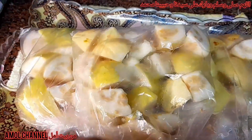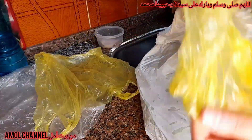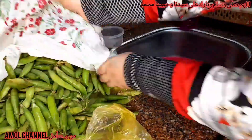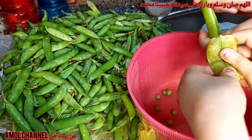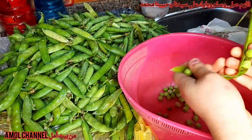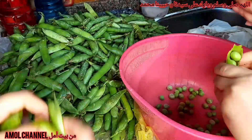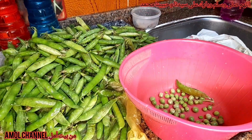هنا فرزت الجوافية وعملتهم تلت كياس، وهعملها معاكم برضو. وفات شوية وهعمل بيهم الكوكتيل بتاعنا الحلو. قبل ما نعمل الكوكتيل خلصنا كل التفريزات، جينا على الجد اللي هو البسلة. البنات بيساعدوني فربنا يبارك فيهم ويحفظهم ويجعلهم دكاترة ومهندسين، اللهم آمين يا رب العالمين.